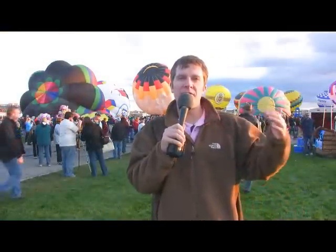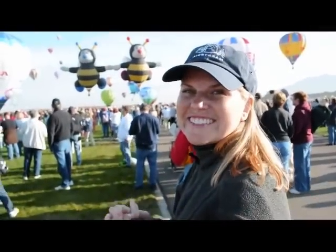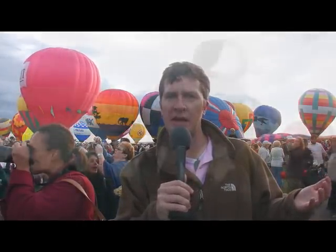The hot air balloons here really run the gamut, from very traditional balloons to all sorts of wild and crazy shapes. And of course, every Balloon Fiesta needs a giant cow.